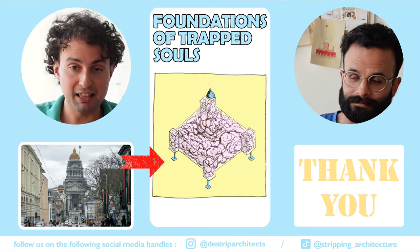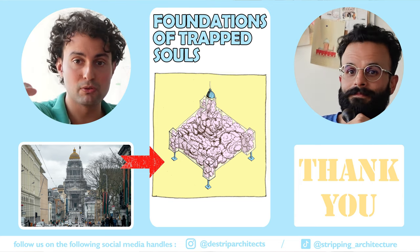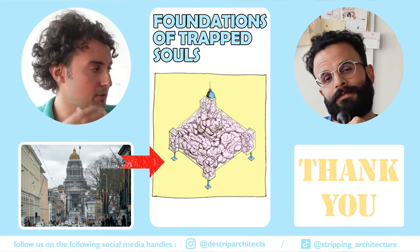Thank you very much for staying and analyzing the city with out-of-the-box sketches. Stay tuned and we'll see you in the next episode. Have a nice day.